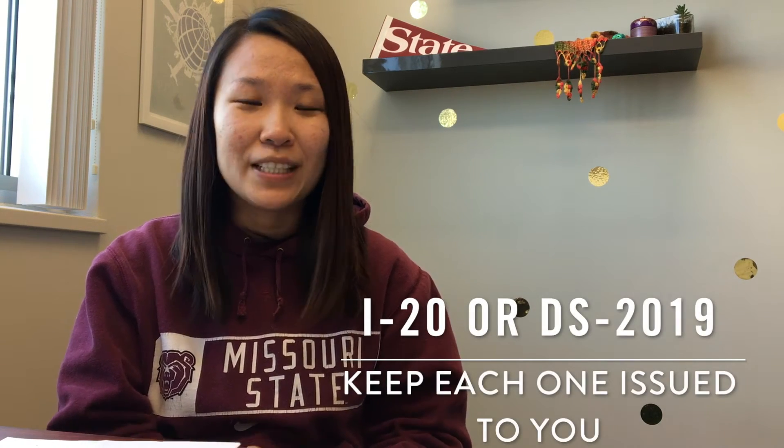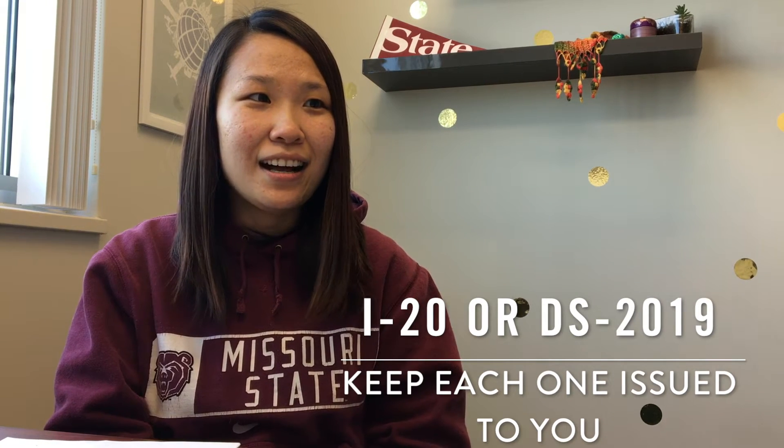We're going to talk about tons of important documents. You have an I-20 or a DS-2019, which is produced in the SEVIS system. Form I-20 or DS-2019 are very important and you should keep all your I-20s and DS-2019s. You may have several by the time you complete your study here.